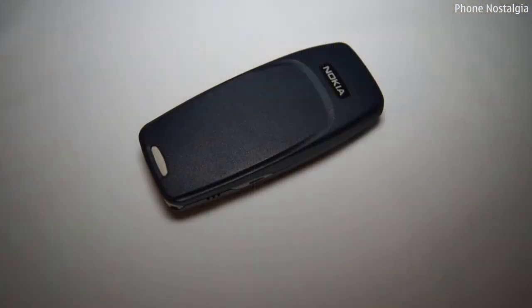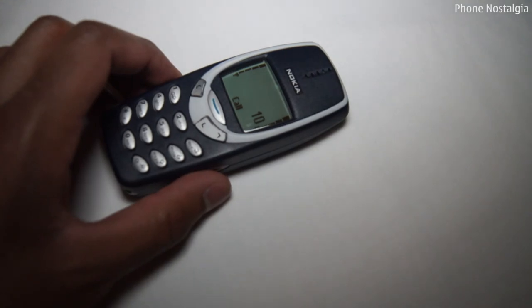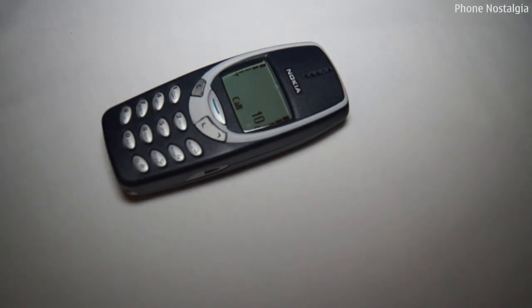And finally, to give the Nokia 3310 a Phone Nostalgia rating — well, of course, it has to be 10. One of the world's best loved handsets with such a simple interface, long lasting battery and durability. It's a phone we all know and love dearly. We're really excited to get our hands on the new 3310 as soon as it's available, and I will be doing a comparison video, so make sure you hit that subscribe button to keep up to date with Phone Nostalgia.